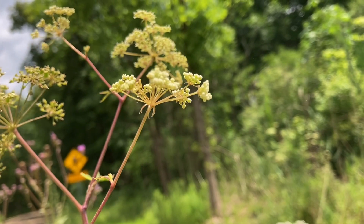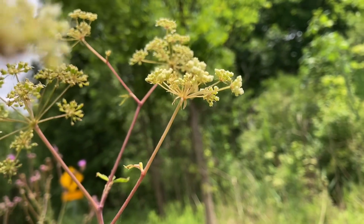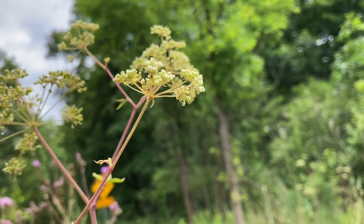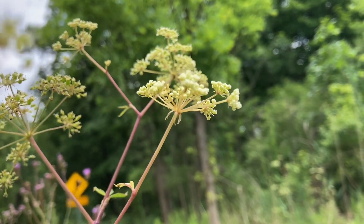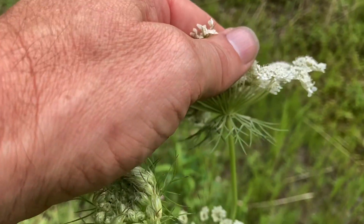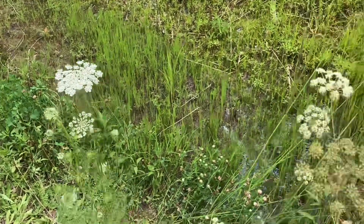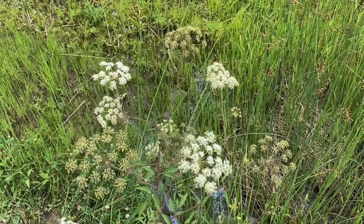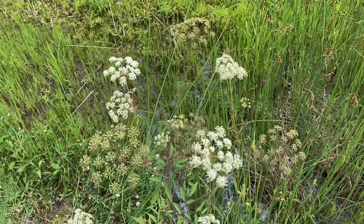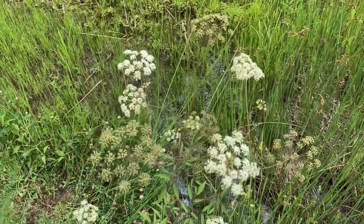If we look under some water hemlock blossoms, we can see some little, tiny, very insubstantial bracts underneath — and that's even more than I normally see. Sometimes I might just see one little teeny bract underneath. But we will never see anything like the very distinct bracts under the Queen Anne's lace. So those are some key identifying characteristics for the Queen Anne's lace plant, and we want to make sure we never confuse it for water hemlock, or possibly poison hemlock, or really any other species that isn't the plant you're looking for.